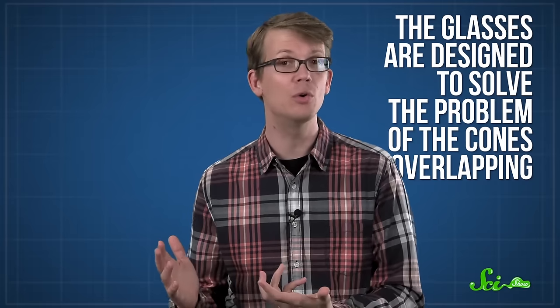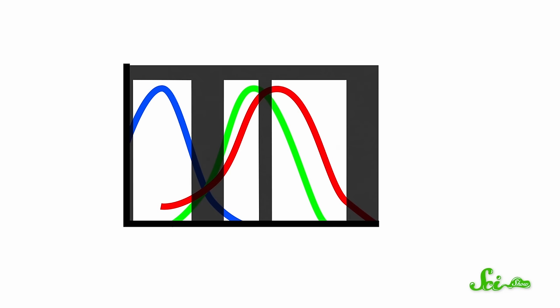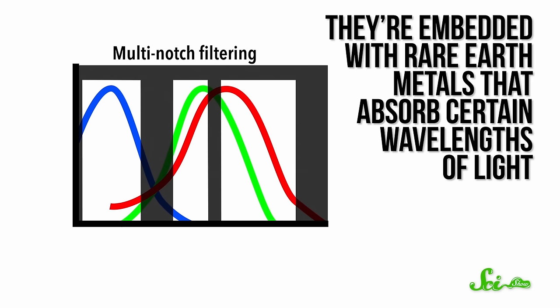The glasses that spawned all those viral videos, on the other hand, do try to correct color vision. They're designed to solve the problem of the cones overlapping, so colors don't activate the wrong cones. They only work for the types of red-green colorblindness where you have all three cones — either deuteranomaly or protanomaly. The key is to block the specific wavelengths that are causing the most confusion — the wavelengths of red and green light that trigger both the red and green cones. The glasses use what's known as multi-notch filtering, where they're embedded with rare-earth metals that absorb certain wavelengths of light, leaving just the wavelengths that a colorblind person's eyes have an easier time distinguishing. So red things will be more red, and green things will be more green, making it easier to distinguish between them.